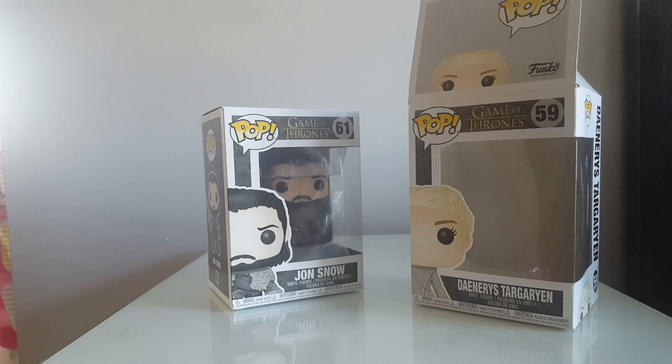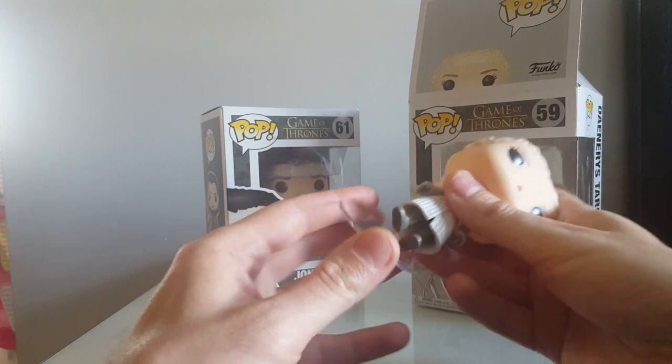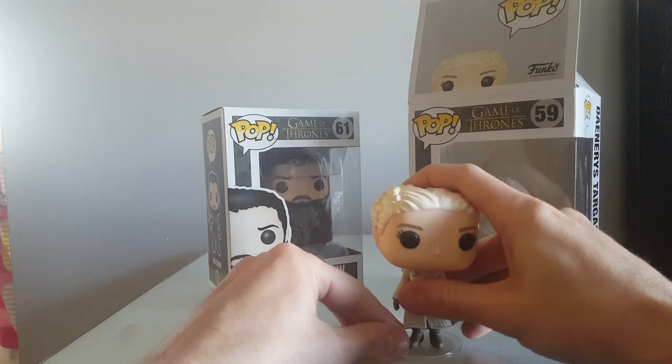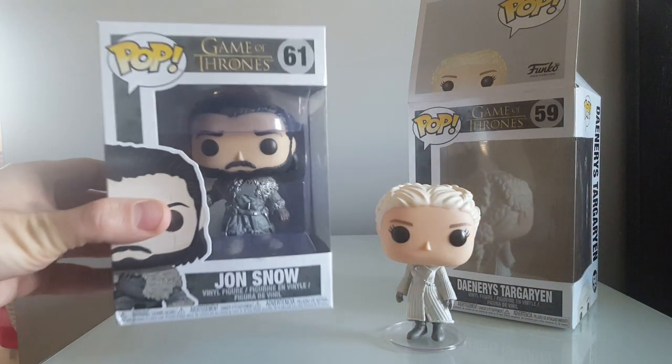Does she stand? She must have a stand. Yeah, she's got a stand because otherwise she'd just be falling over all the time. Extra careful with these stands when you're putting them on there, because they are known to break quite easily. There we go — Daenerys.